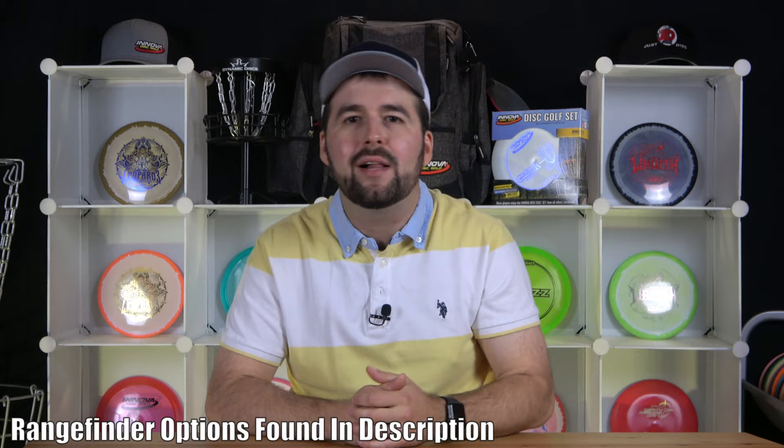Well, that sums up today's video and we really hope that you learned something. If we forgot something about range finders, let us know in the comments below, or if you're looking at buying one, we'd love to know which one you're thinking of getting. We'll see you in the next one. Thanks for watching. Merci beaucoup et à bientôt.